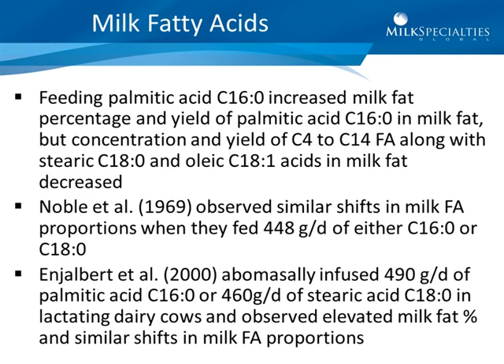Feeding palmitic acid increased milk fat percentage and the yield of palmitic acid in milk fat, but concentration and yield of the small to medium chain C4 to C14 fatty acids, along with stearic and oleic acids in milk fat, decreased. Noble observed similar shifts in milk fatty acid proportions when feeding 448 grams per day of either C16 or C18 palmitic and stearic acids. Enzobert infused 490 grams a day of either palmitic or stearic acid in lactating dairy cows and observed elevated milk fat percentages and similar shifts in milk fatty acid proportions.